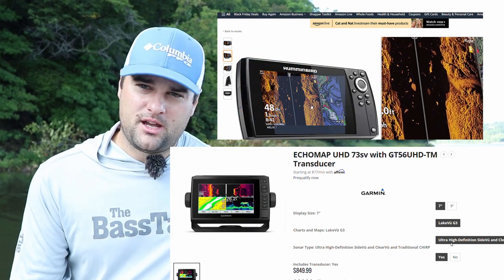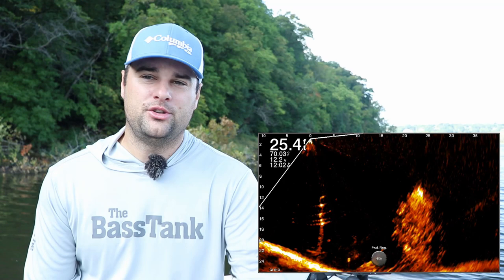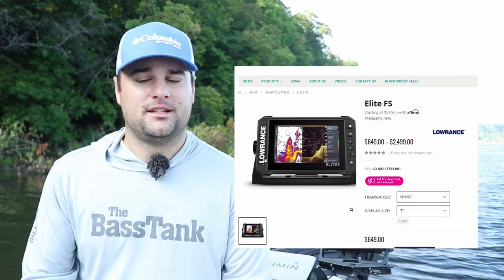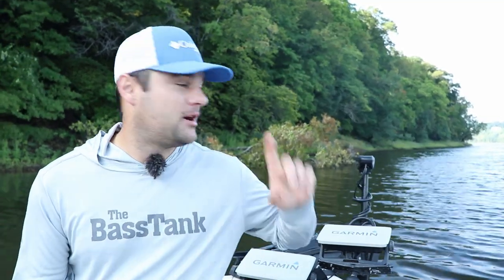We're stepping into that marketplace of thinking about what trolling motor you want, whether you want forward-looking sonar, and whether you want multiple units on your boat talking to each other — you've got to consider that when you get into the $800-and-up price point. Those are my two main recommendations, and the third option is the Lowrance Elite 7 FS series if you're a fan of Lowrance. If you have recommendations for a different price point or want me to cover a specific unit, let me know in the comments below. You can also message me on Facebook or Instagram — I always appreciate hearing from you. Appreciate you watching as always.